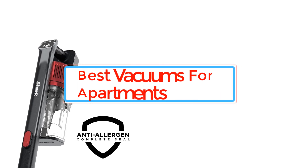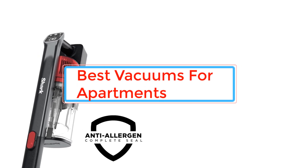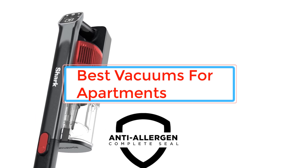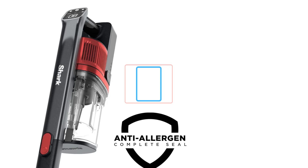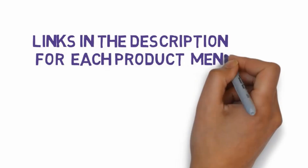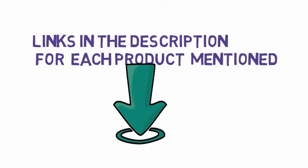Are you looking for the best vacuums for apartments? In this video we will look at some of the best vacuums for apartments. Before we get started, we have included links in the description, so make sure you check those out to see which one is in your budget range.